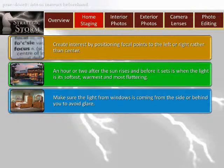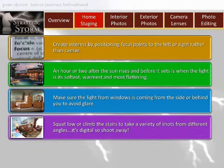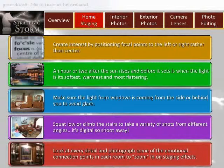Number eight: avoid backlighting. Make sure the light from windows is coming from the side or behind you to avoid glare. Number nine: shoot from different vantage points — squat low or climb on chairs to take a variety of shots from different angles. It's digital, so shoot away.